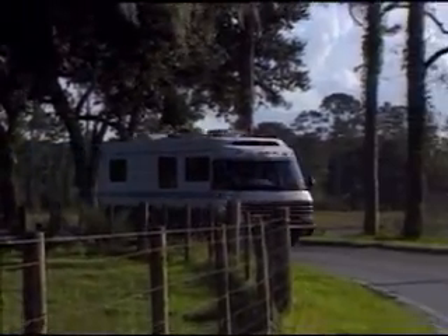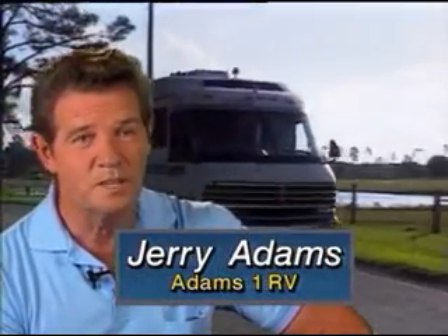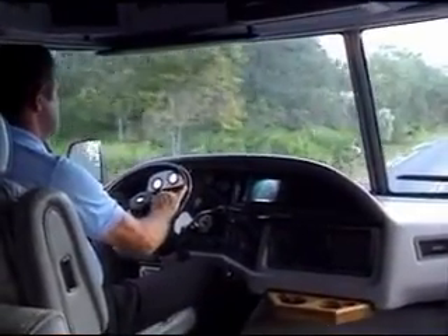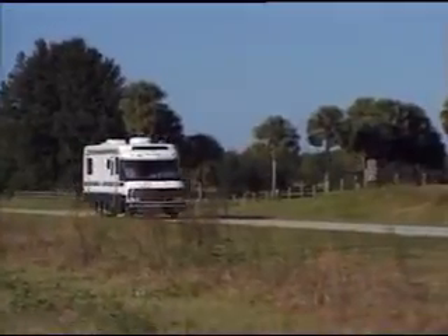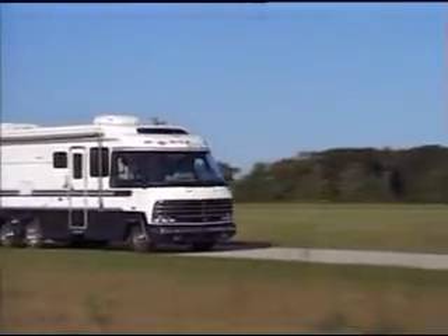The most important thing to a person owning an RV is no breakdown time. When you go on vacation, you want to get a full vacation — you don't want to be stuck in a garage somewhere. So I recommend X1R: you're gaining horsepower, you're gaining mileage on your fuel. X1R, that's the way to keep you out of a garage.